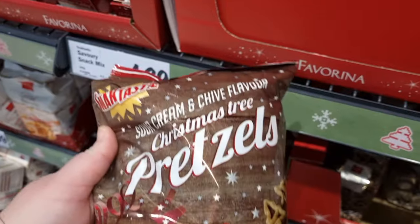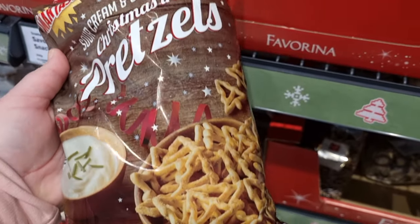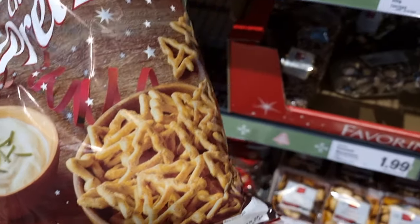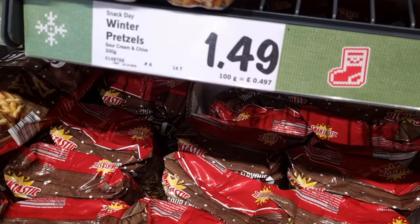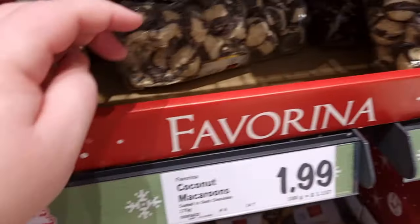And then I found these — I want to get these for Boxing Day. They are Christmas tree pretzels, sour cream and chive flavour. They're going to make a great addition to my Boxing Day table. They are £1.49 for a 300g bag.